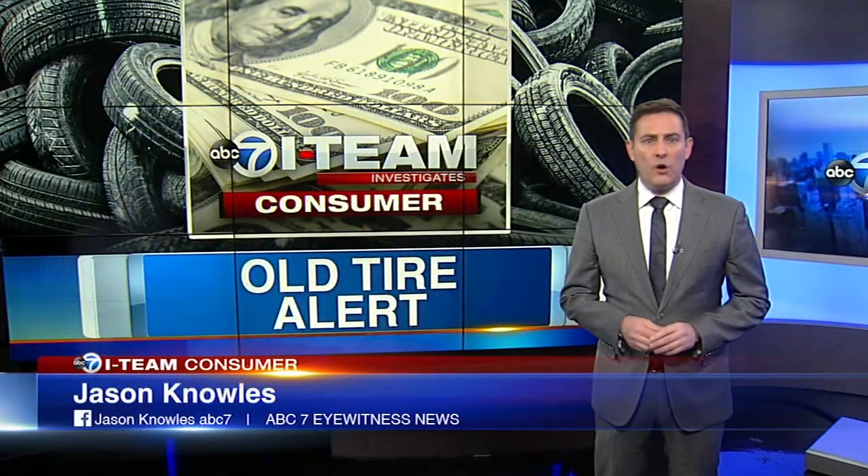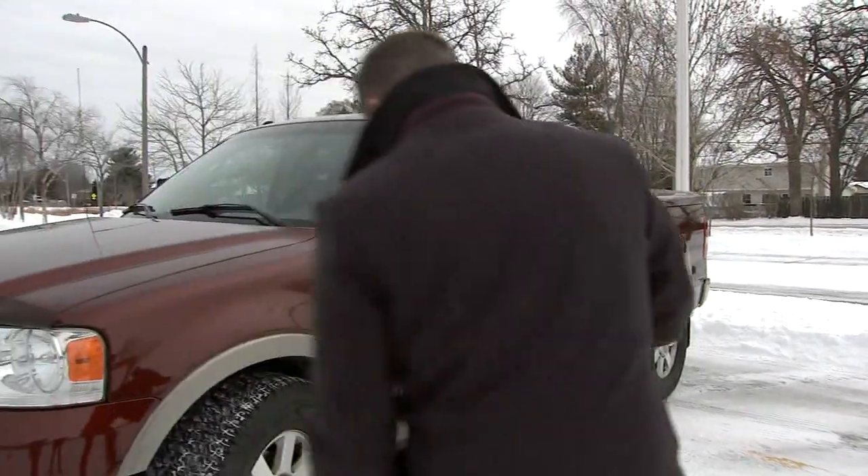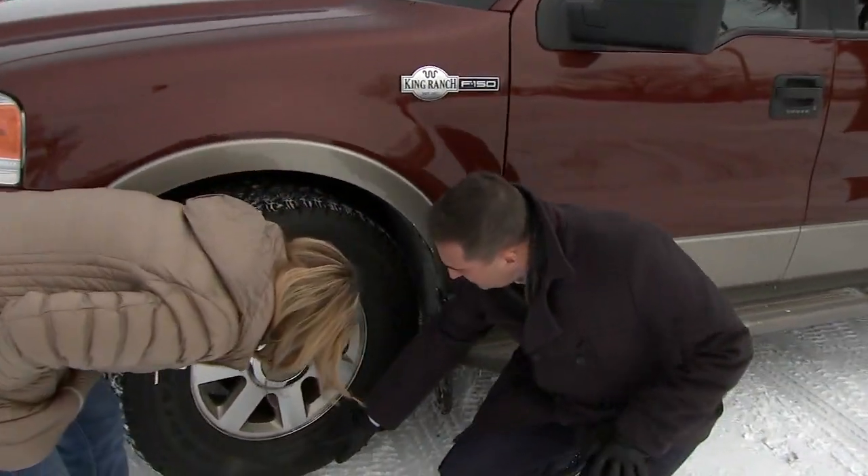How do you know how old new tires really are? And would you be okay with paying for new tires that were actually nine years old? That's what happened to a North Suburban woman who called the I-Team. Christine Heavey of Algonquin recently noticed that the tires she bought as new were about nine years old at the time of purchase.